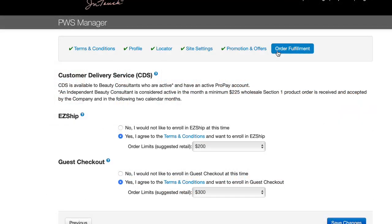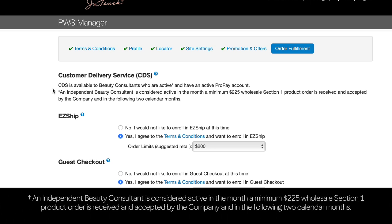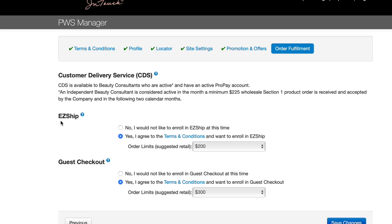Order fulfillment is where you can learn about your options and sign up for ProPay. Customer delivery service allows you to ship products from a Mary Kay branch directly to your customer. This fulfillment option is available for independent beauty consultants who are active and have an active ProPay account. Easy Ship allows you to automatically ship products from a Mary Kay branch directly to your registered customers. Once enrolled, orders will not require your review or approval, and all Easy Ship orders will include a promotional sample at no additional cost.